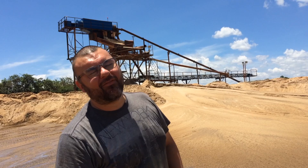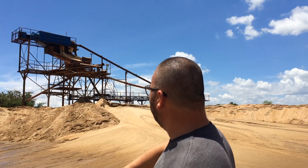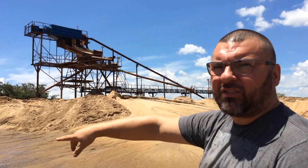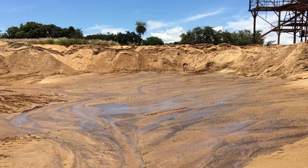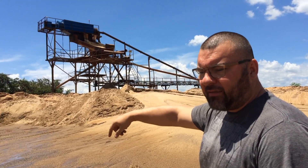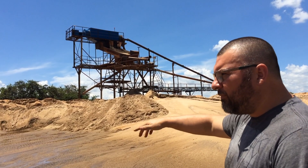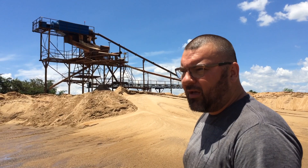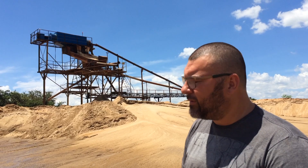After a couple hours of driving we're finally here. This is one of the units we're taking a look at — we're going to do some modifications. They do sand washing here, and this is a medium-grade sand. What I've found in some of the tests is that we've been finding a lot of flakes and a lot of fine gold.